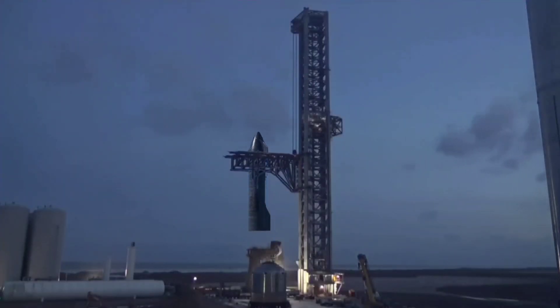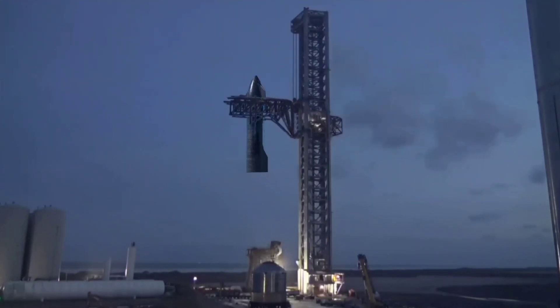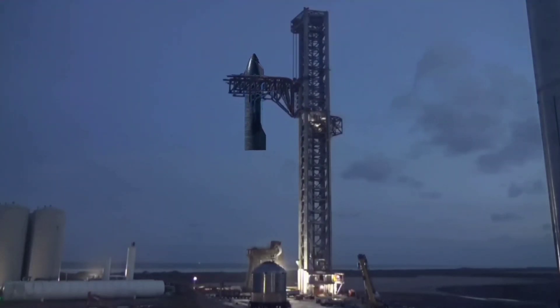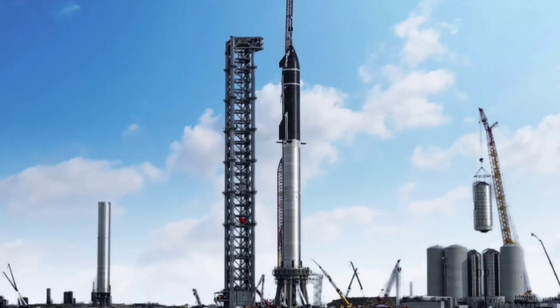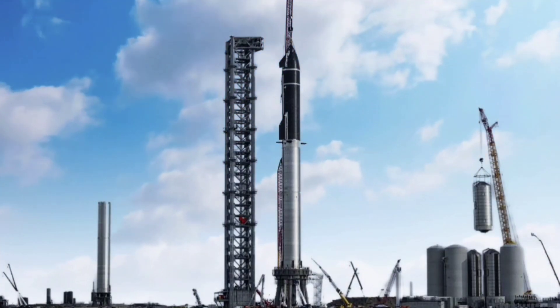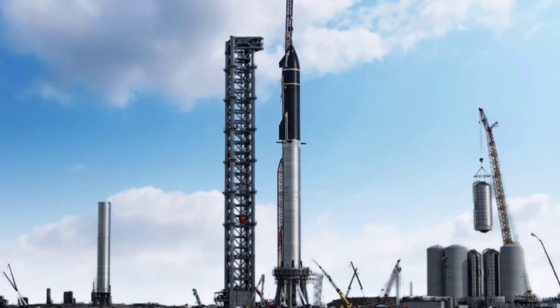Ship 20's stacking will have to be conducted by the chopsticks ahead of Thursday's presentation. There was the potential that Ship 20 would undergo another cryoproofing test ahead of stacking; however, related road closures have been cancelled on a day-by-day basis. Stacking will not require a road closure to be put into effect.